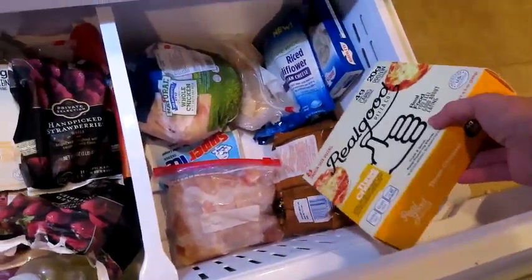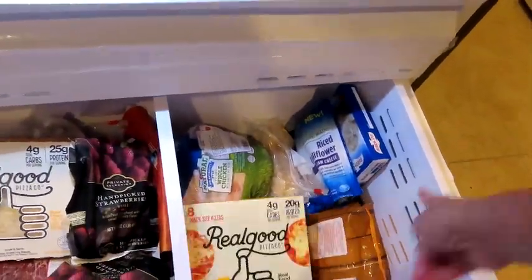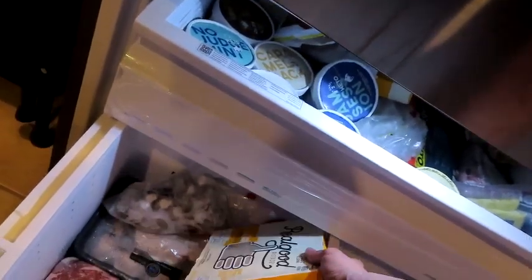There are a couple more pizzas, chicken legs, another whole chicken, rice vegetables, and french fries — which are not keto, those are for Zane. There are strawberries, coffee, a roast, another pound of shrimp, and some meatballs. We are trying to use up all the items in our freezers this month so we can clean them out and stop buying so many groceries.